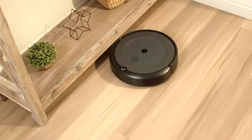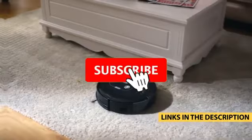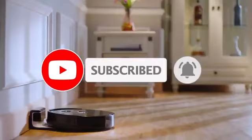But since grabbing their slice of the market, these devices actually became affordable, and you can now legitimately buy a top-notch robot vacuum on a budget. These are our top 5 picks in that category.